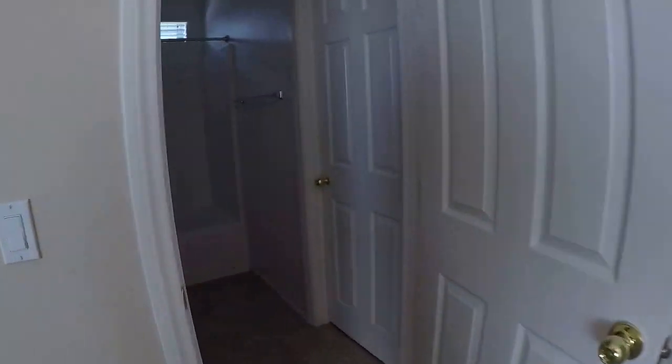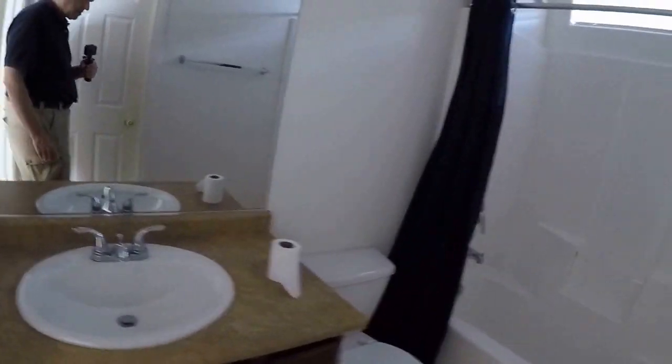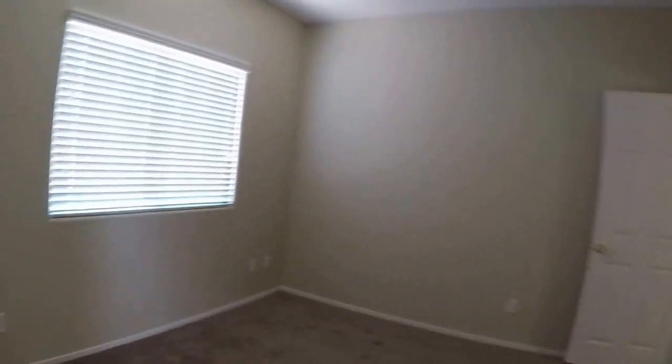I can't remember if this was the blue room or not — maybe this was the blue room. And we had those stars in the closet, which are gone.